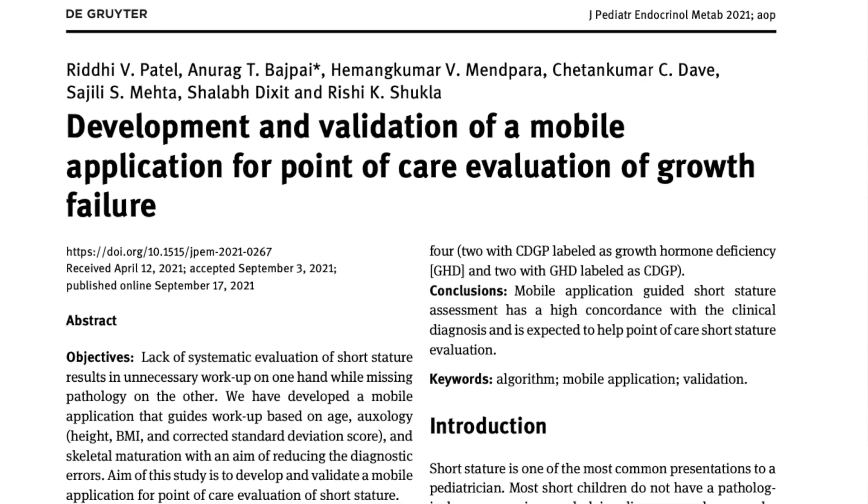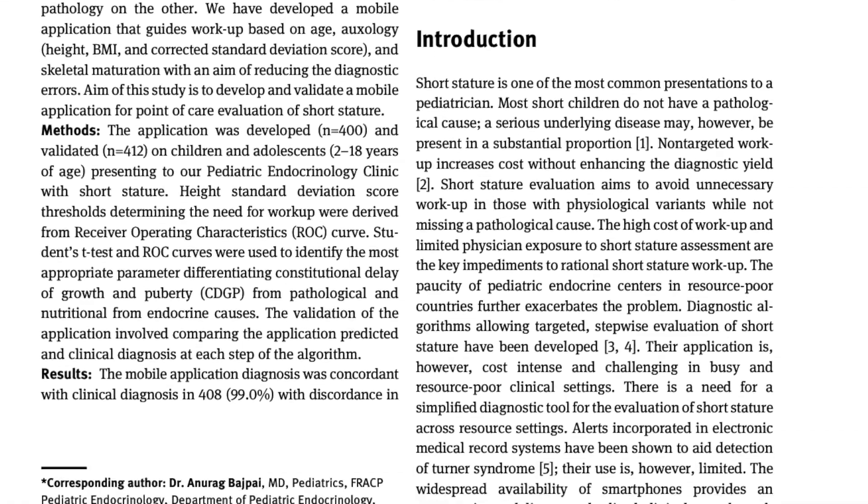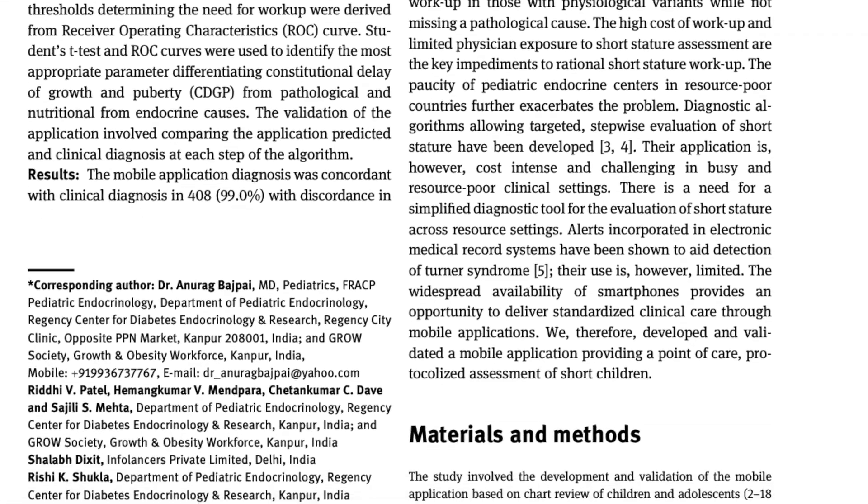Growth represents a fundamental aspect of pediatrics requiring comprehensive evaluation and management. Our growth interpreter uses minimal information about key parameters like height, weight, parental height, and bone age to provide comprehensive guidelines for evaluation and management of growth disorders. The growth interpreter has been evaluated and validated in a peer-reviewed publication in the Journal of Pediatric Endocrinology and Metabolism, showing a very high level of concordance between app-based diagnosis and clinician diagnosis.